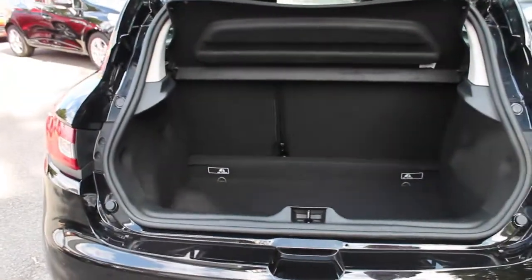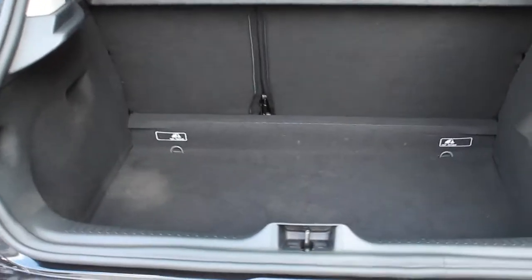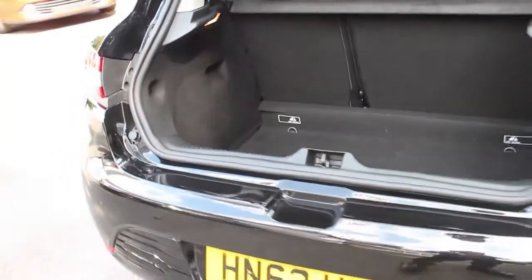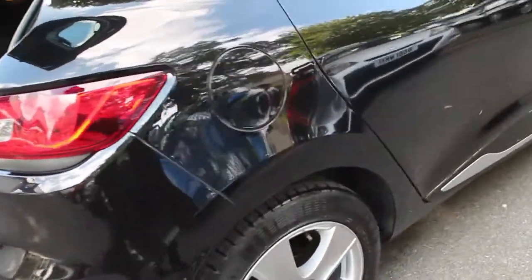Now, in the boot, you can see there is adequate space for those weekends away. Coming through the side again, there's a wonderful chrome bar at the bottom.